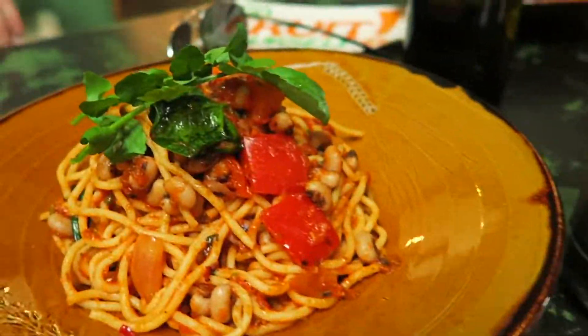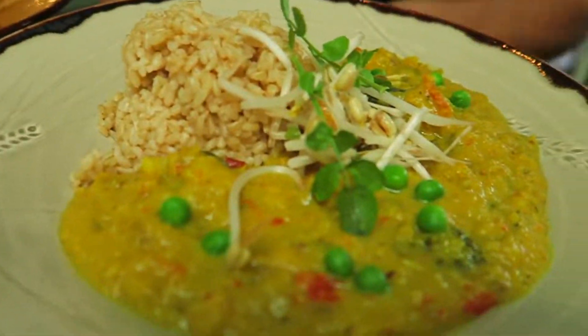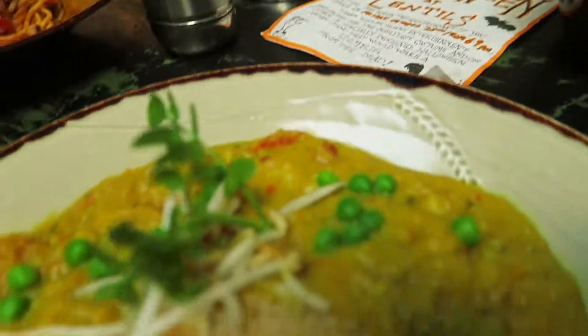We've got a little vegan foods here — got some vegan taco. This is actually at Lentil As Anything in Melbourne, Thornbury — I don't know, let me know down below which one it was. Tasty vegan high carb food.